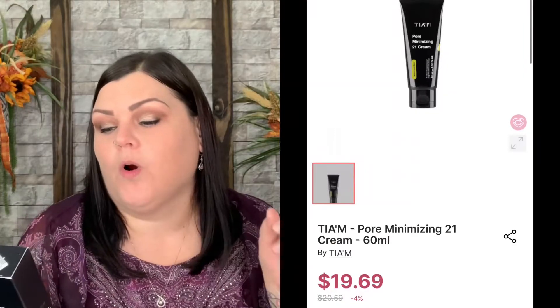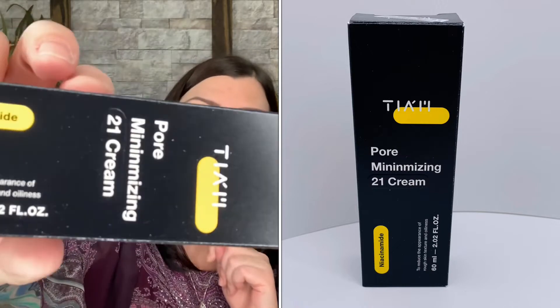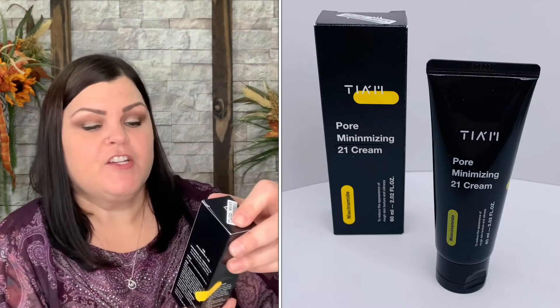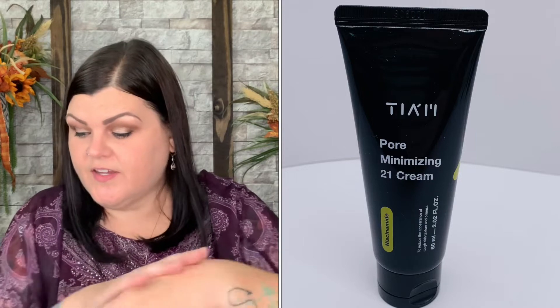Now we have the TIA'M Pore Minimizing 21 Cream to reduce the appearance of rough skin texture and oiliness. Directions say: apply evenly to the face and gently pat for better absorption — so it's like a normal moisturizing cream, which I love. There's a seal on it, no scent, but it feels nice on the skin.